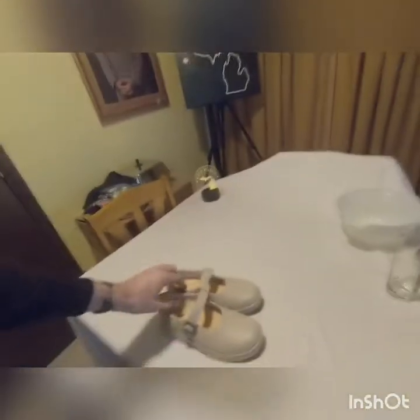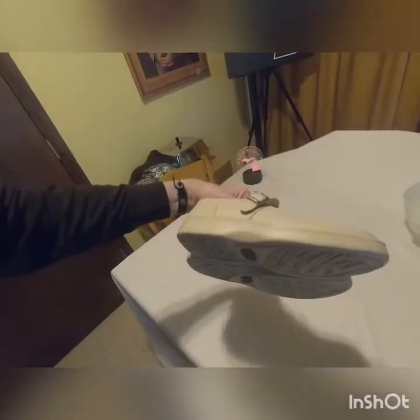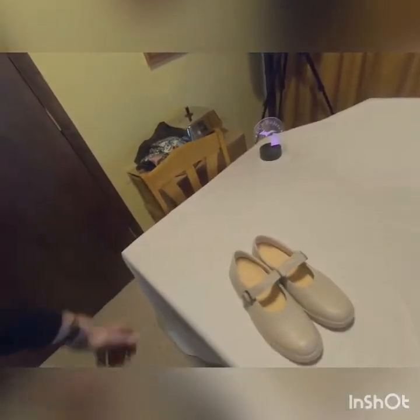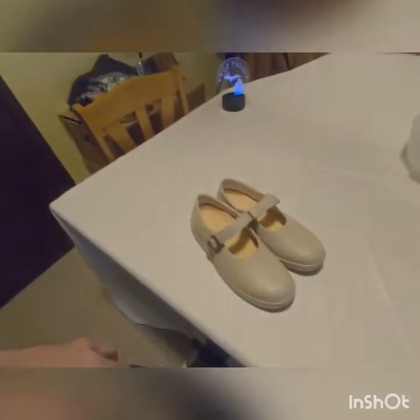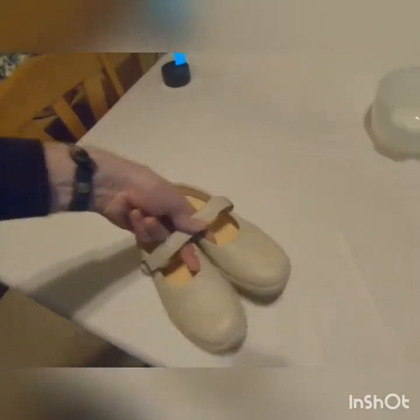Hey guys, welcome back to Up Pickers — just a quick little video to see what we got thrifting today. First off, we got a pair of Dr. Comfort shoes, kind of ugly but brand new. Those were four dollars at Salvation Army and they seem to go for about thirty dollars. Clean those up a little bit and get those listed.